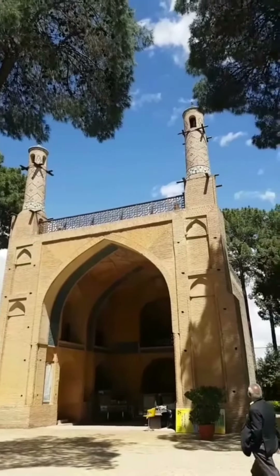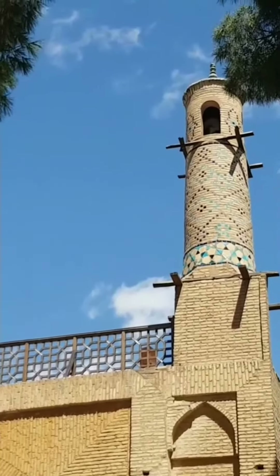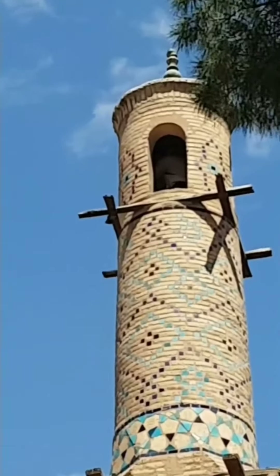Up next, you will see me witnessing the shaking in action. My phone camera doesn't do it justice; however, pay attention to the bells ringing from the other side of the minarets, suggesting the whole building is shaking.